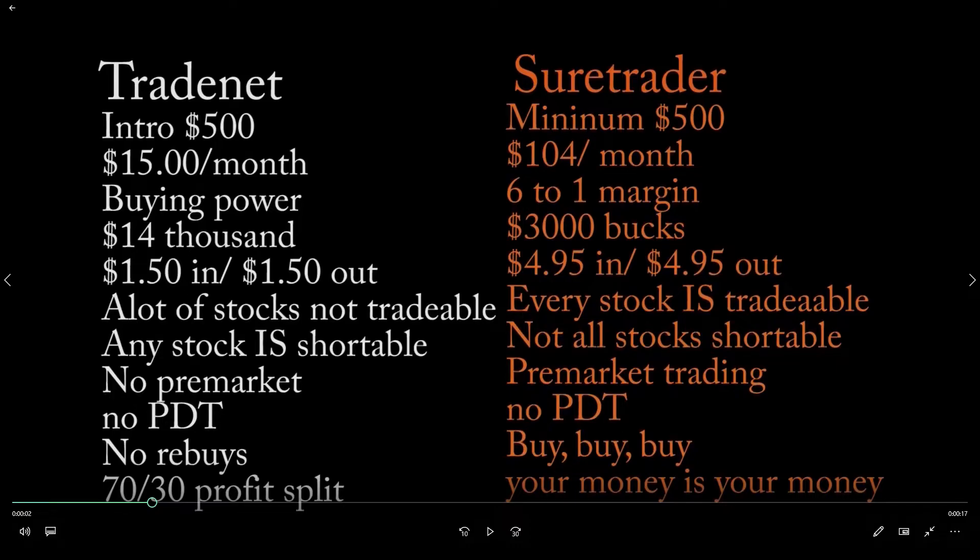With Trade Net, if you buy a $500 account and lose $700, they shut your account down. You can't just pay $500 and start over — you have to move up to the next account size, which is around $3,000. With Sure Trader, if you lose your $500 you can simply add more money and keep going until you become a profitable trader. Also, with Trade Net you keep 70% of profits and the owner keeps 30%. With Sure Trader, the money you win is entirely your money — minus fees.